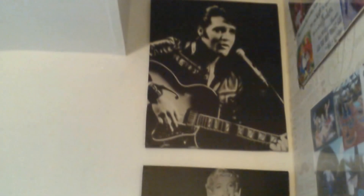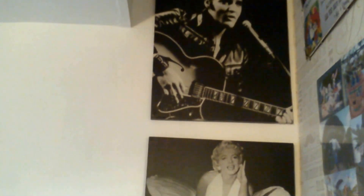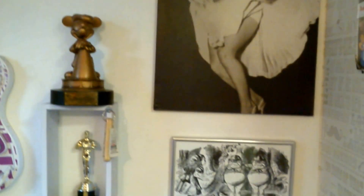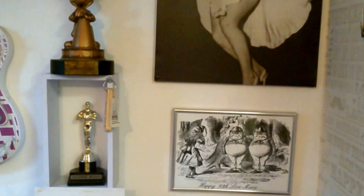Good afternoon and welcome to Maeve Music Performing Arts Academy. This afternoon we are going to give you a tour of our premises. Welcome to my studio. This is where flute, saxophone, guitar, bass guitar, and GCSE and A-level music are taught.